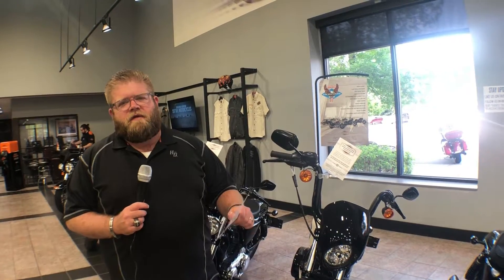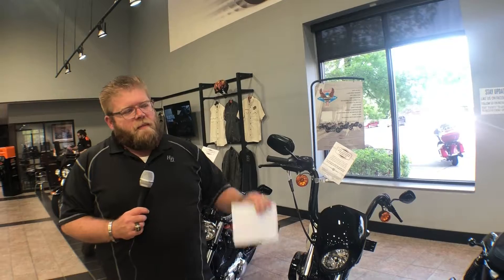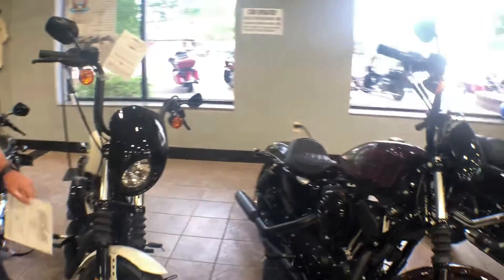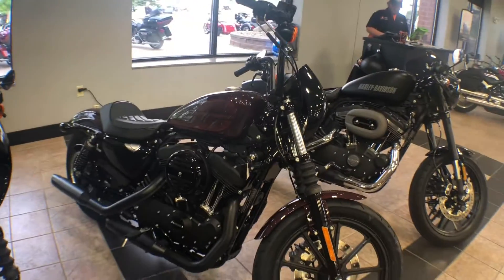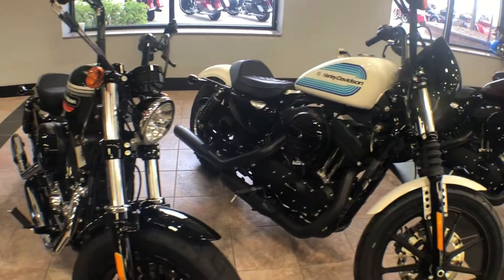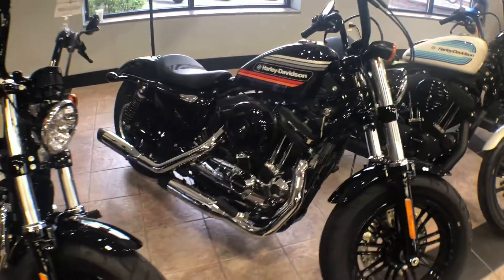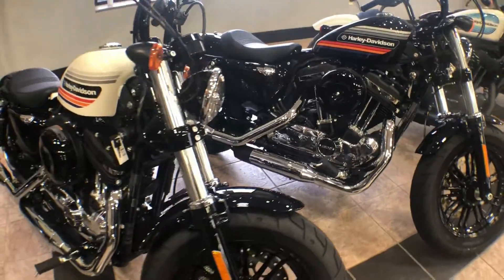I want to tell you about a really cool promotion we have going on here. Harley-Davidson is offering the Leave No Free Spirit Behind policy. If you buy a brand new 2018 or 2017 Sportster, we're going to give you what you paid back on trade. So you can buy any new or used Harley-Davidson Street or Sportster motorcycle and get the price you paid back on trade within one year of purchase. It's a rock solid investment in adrenaline.